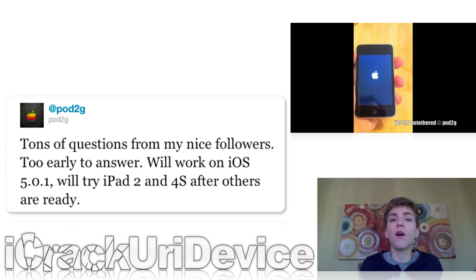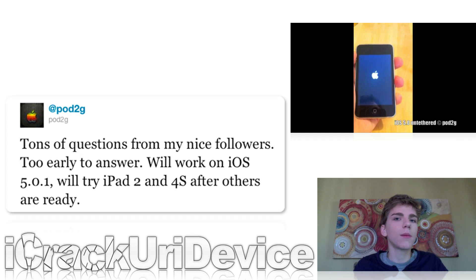He also confirmed that it will work for iOS 5.0.1. So essentially, we will have an untethered jailbreak for iOS 5 and 5.0.1, and it will be released sometime in the near future. It does look like everything is working properly, so it shouldn't be too long. Just be sure to check back on my website daily for more information related to the untethered jailbreak.